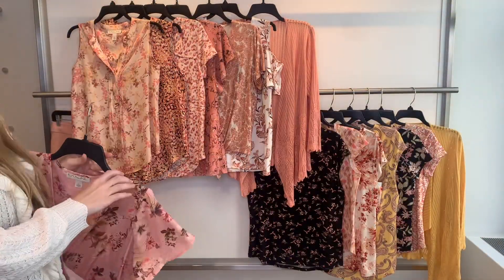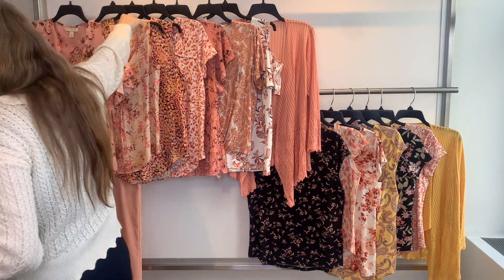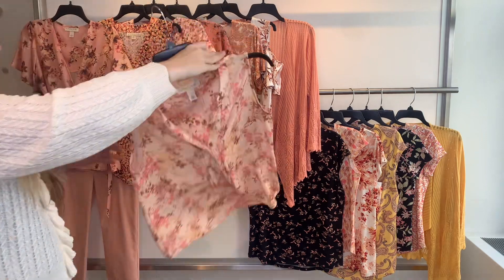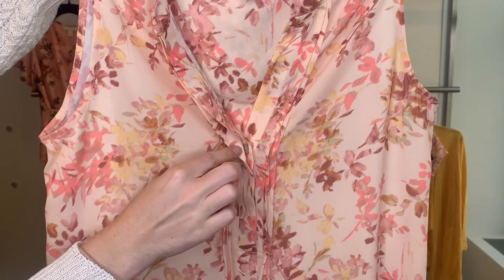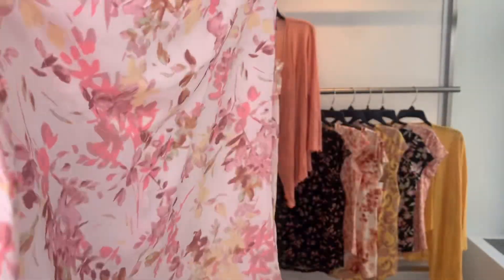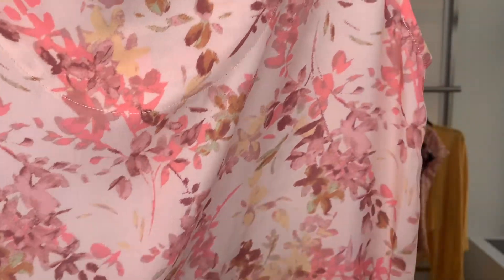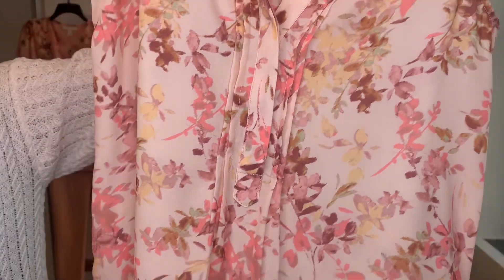The 57142 is up next. This one has got some button details and you also have the pleating in the front. It's an easy floral print — very pretty. She is $16.80 cost, retailing at $50.